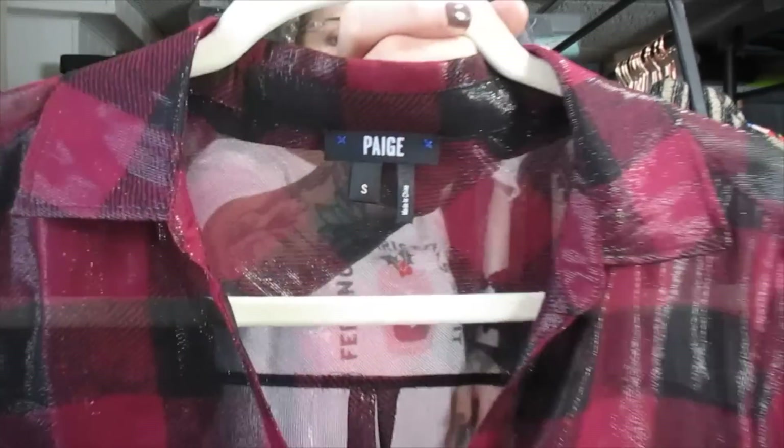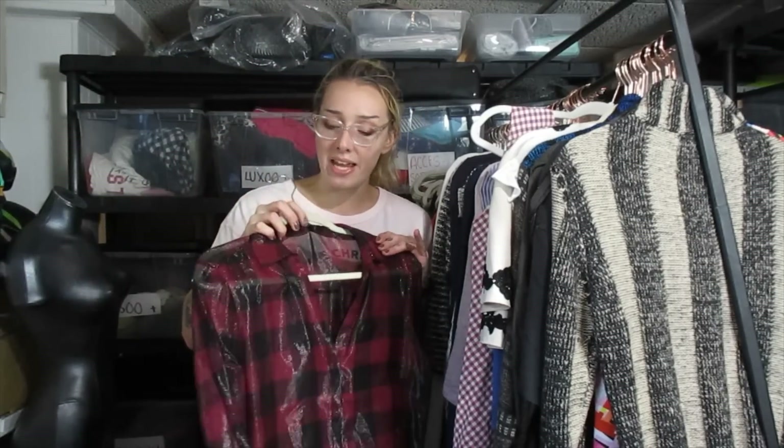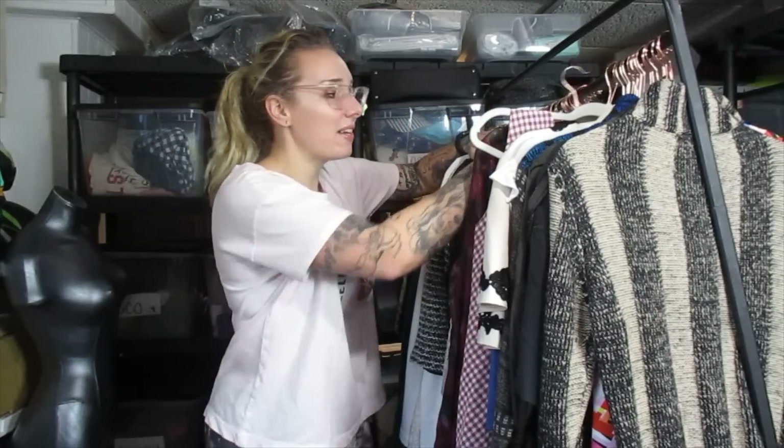This is a Paige top. I did not know that Paige the label made tops — I thought they only made jeans, but it makes sense. I think I'm going to list this one around $18. It's nothing special. I don't even know if Paige tops are really worth picking up because I know sometimes I leave their pants behind because it's not really worth it. I want to try my hand at the tops and see if it gets any attention.